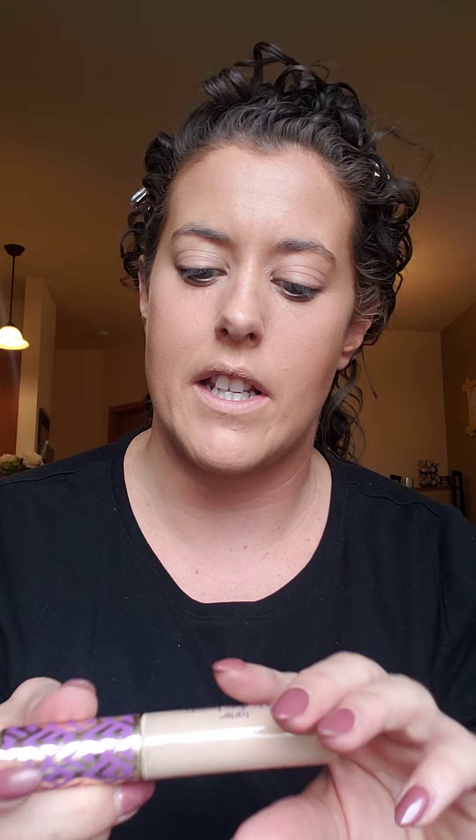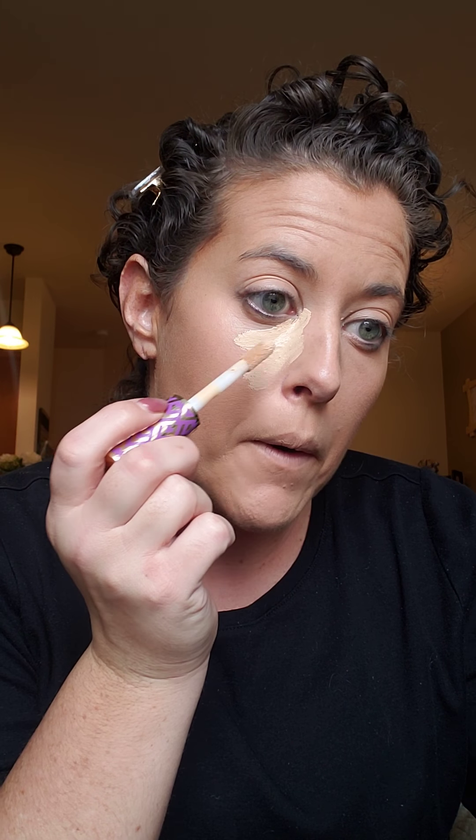Looking pretty good. To conceal and highlight I have a new Shape Tape — it's not a new product to me but it is a brand new one. This is the applicator — what I do every time — to cover up that psoriasis plaque and to brighten the under eye. Bring it down the nose, Cupid's bow.